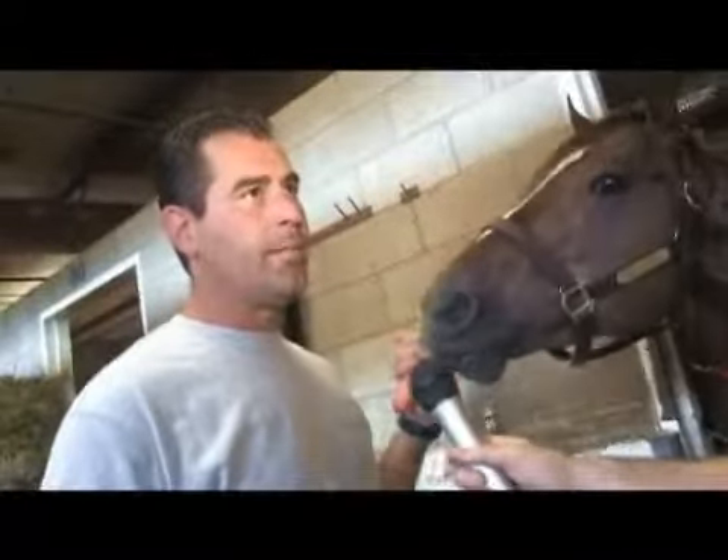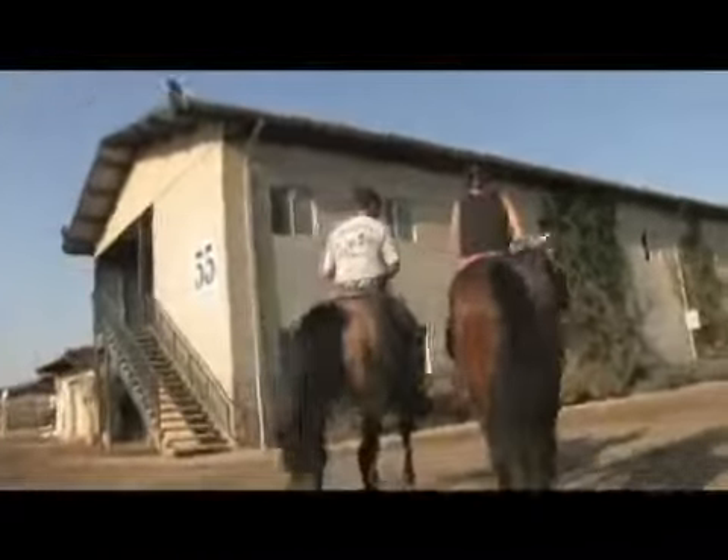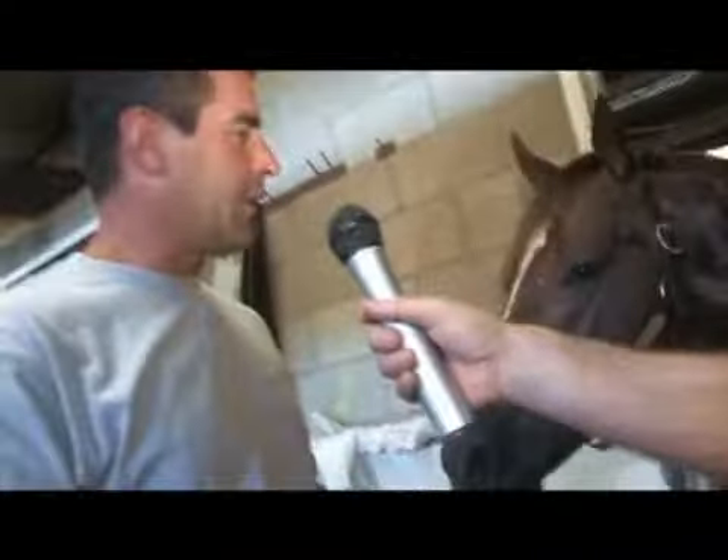These horses are taken care of from early in the morning all through the day — they're monitored. Every horse is fed individually. They all like different things. All of them have different personalities. We check their legs every morning. The grooms are a big part of what these horses go through every day. They're worked with every day and handled, and they build a rapport with their grooms. Everything we do during the day is for their best interest and for them to be happy.